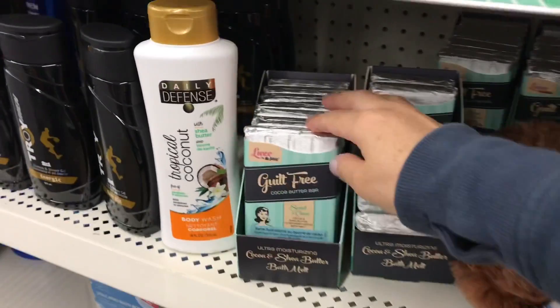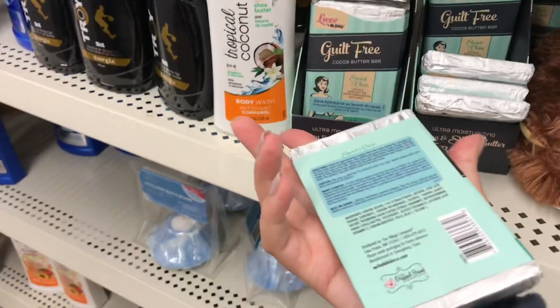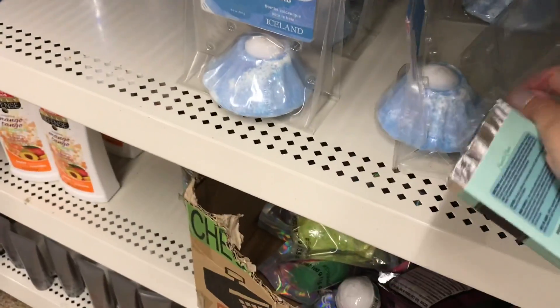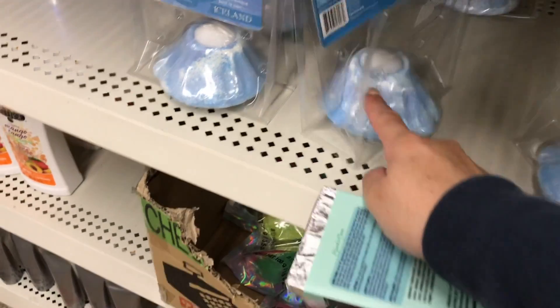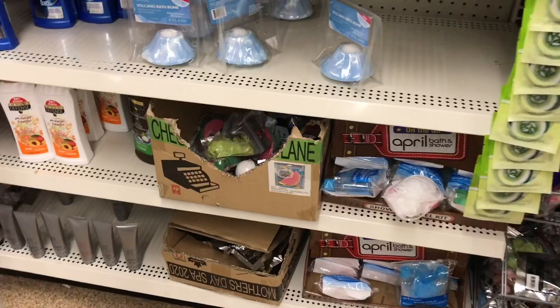I'm lucky today — I haven't seen these at any of my other stores. This is awesome! I did buy one before, I haven't tried it yet, and my daughter will use it, but it has a little light in it too.